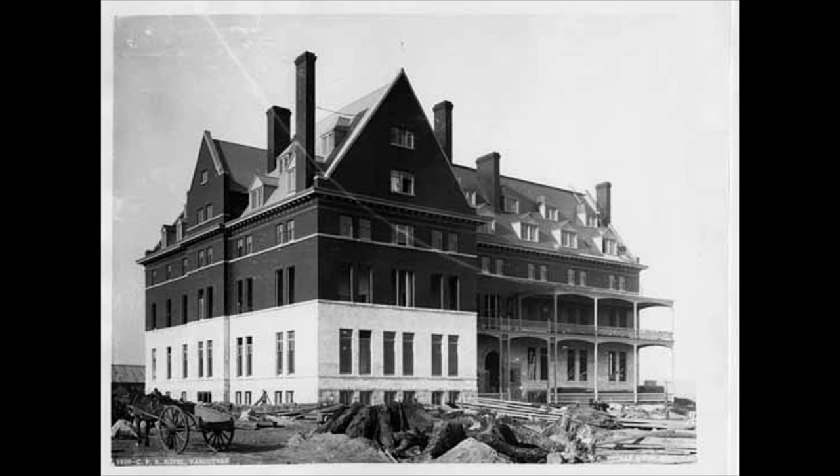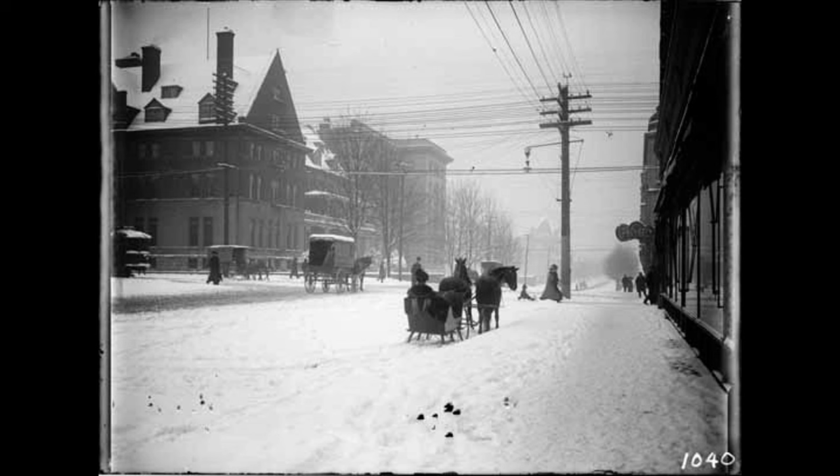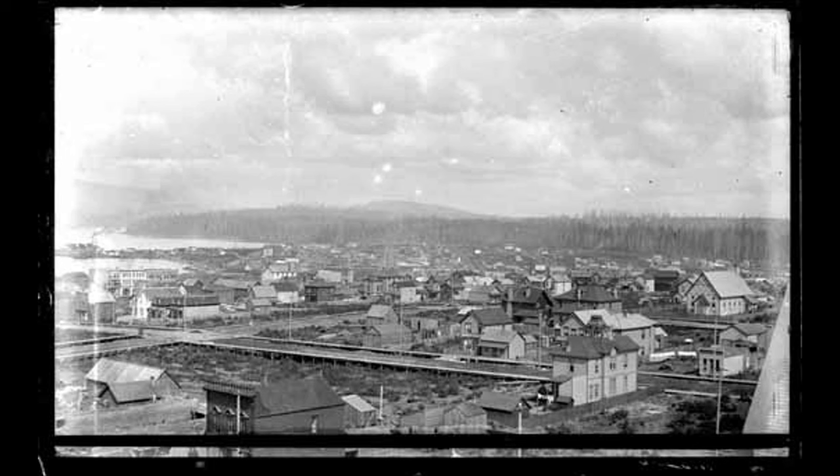The first one was built in 1888, one year after the Canadian Pacific Railway first arrived in the city. The first Hotel Vancouver was built by the CP Railway and was four stories tall. Views around it show how young Vancouver was as a city and how it grew.